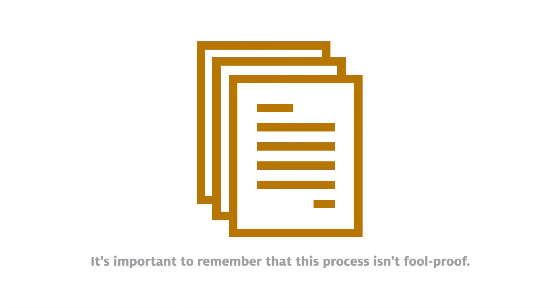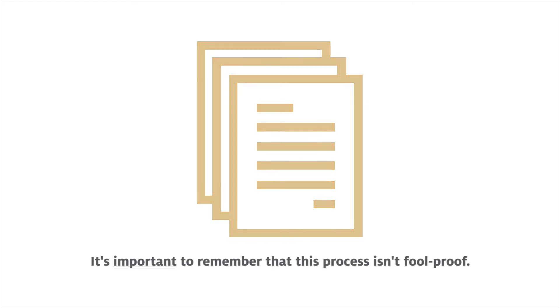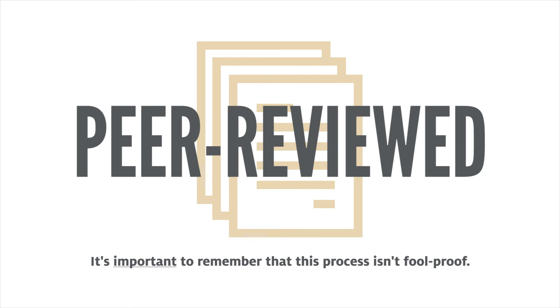However, it's important to remember that this process isn't foolproof. Just because an article has gone through peer review does not mean you can automatically assume it is perfect. You should still evaluate each article just as you would any other piece of information.